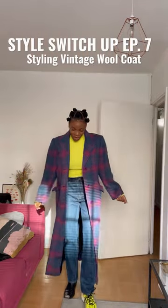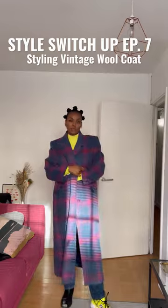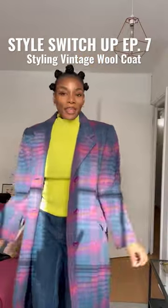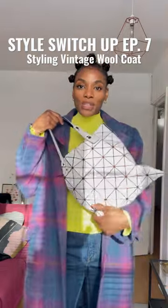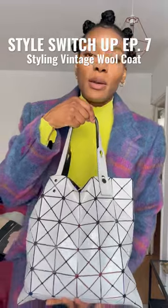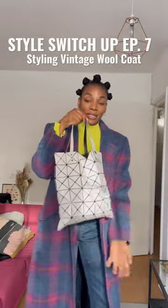I think we have a clear winner — it's the boots. And then for my bag, one of the best charity shop finds in my entire life: this Issey Miyake Baobao tote that I found in Oxfam a couple years ago.